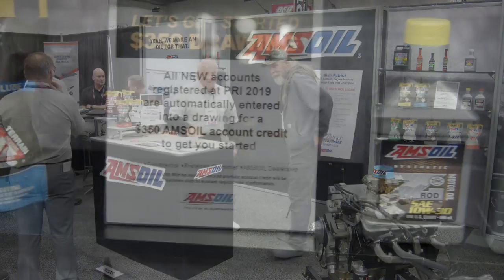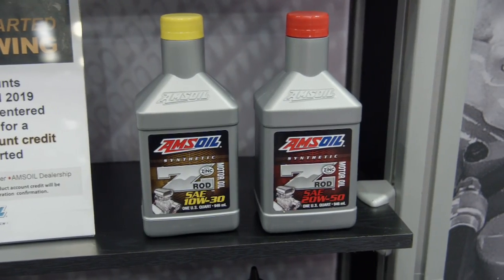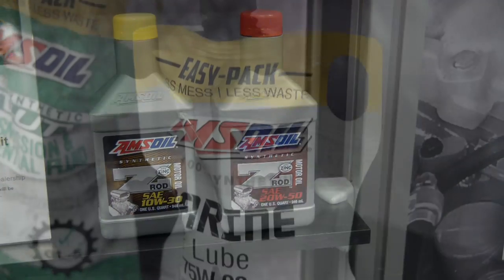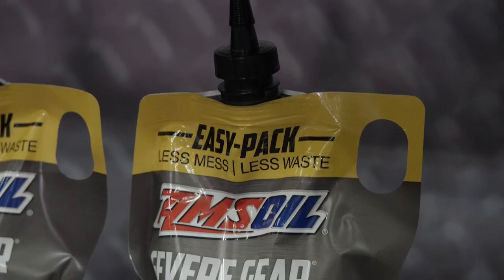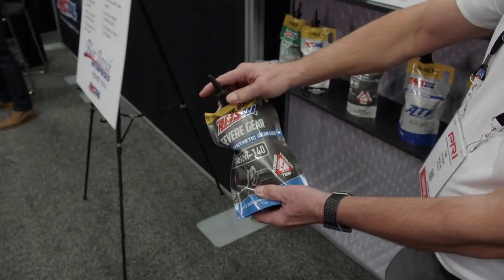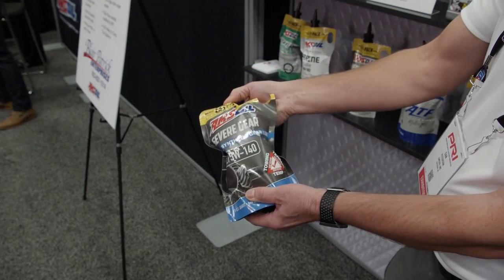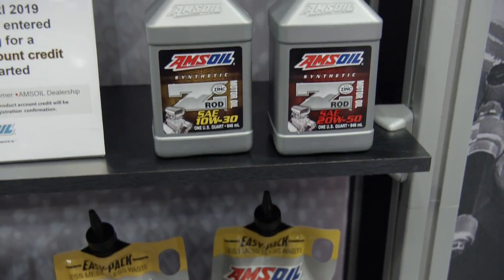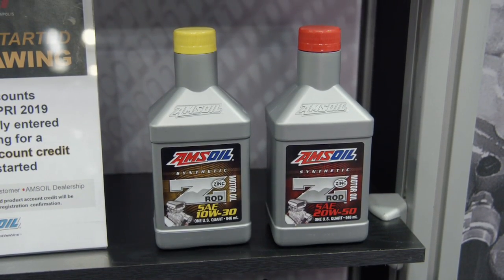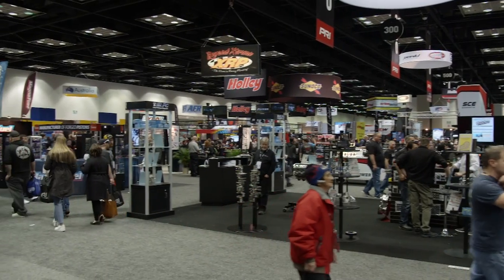In 1972, AMSOIL made history with the first synthetic oil to meet American Petroleum Institute service requirements, and their dedication to innovation continues today. Check out their easy-to-use quart of Severe Gear Easy Pack gear oil, which prevents messes when servicing your vehicle. They've expanded from Severe Gear into automatic transmission fluid, manual transmission, marine, ATV, and UTV applications. No matter what type of engine you run, AMSOIL has what you need.